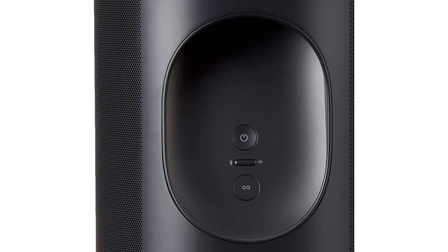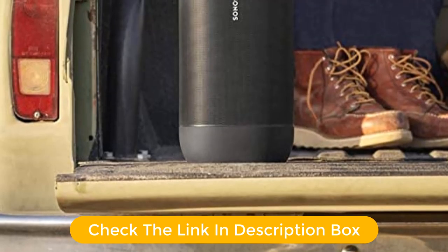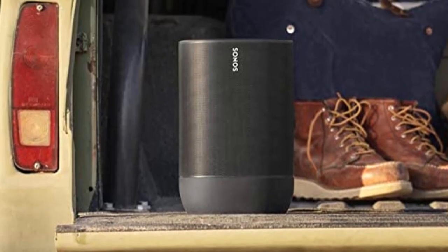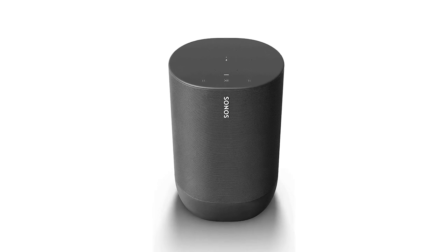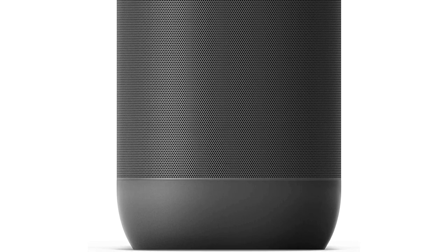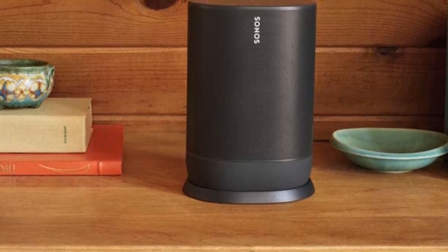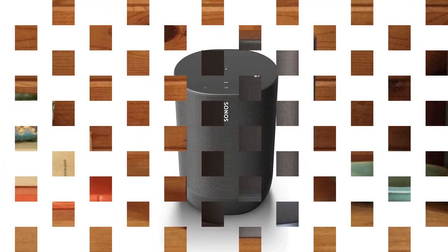It includes two Class D digital amplifiers tuned to match the speaker drivers. You also get a downward-firing tweeter that evenly disperses high frequencies for a wider soundstage, while the mid-range and bass are handled by a mid-woofer. The result is a rich and immersive sound output that's perfectly tuned to your listening environment. It uses Wi-Fi and Bluetooth for wireless connectivity and features top-mounted capacitive touch controls for effortless operation. Its built-in battery is rated for up to 11 hours of continuous music playback and can be easily juiced up by docking the speaker into its bundled charging base.